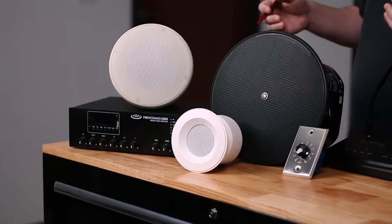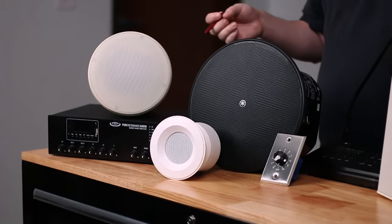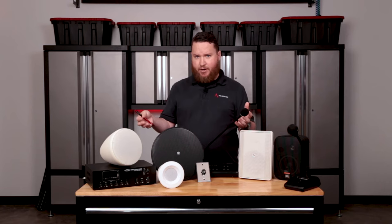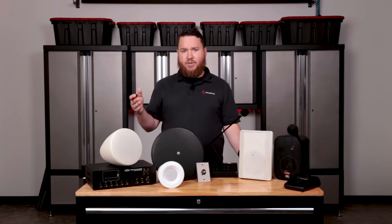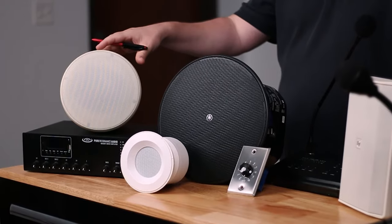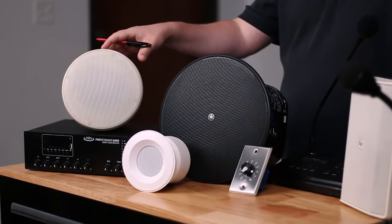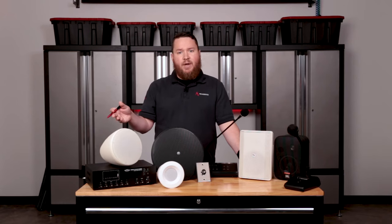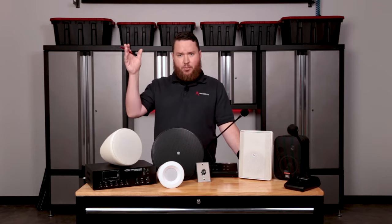That lends itself to looking at what kind of speaker types we need. We've all seen restaurants with different types of speakers. If you have a high open ceiling, sometimes we'll use a pendant type speaker like the SoundTube RS42EZ I have here — it also comes in black. We can do black pendant speakers, white pendant speakers, whatever we need.